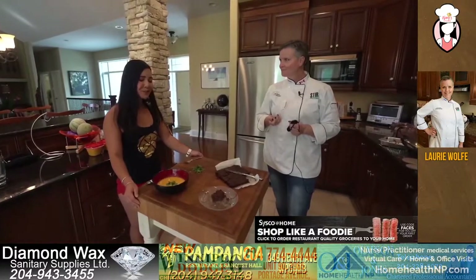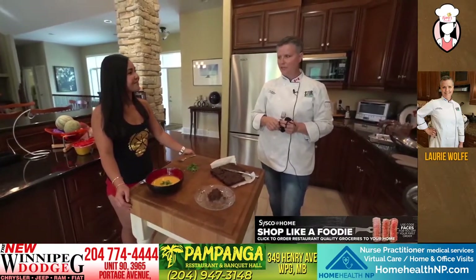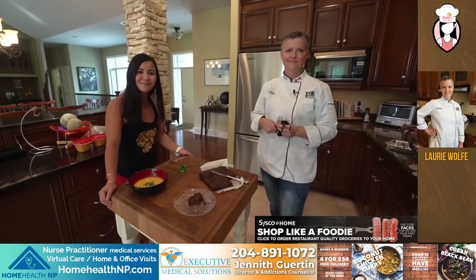Well, thank you so much, Lori, for having us in your beautiful home in St. Francis Xavier. It's been my pleasure. I've really enjoyed having you both out here. Thank you so much. Thanks guys for tuning in and I'll see you next week. Bye now. Bye.